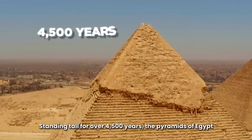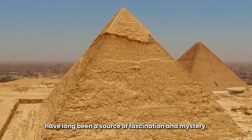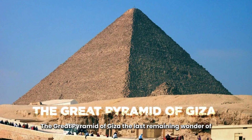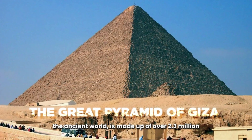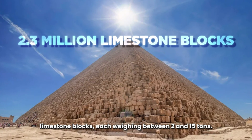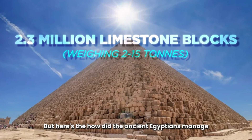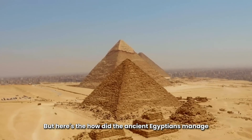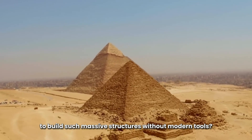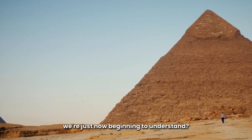Standing tall for over 4,500 years, the pyramids of Egypt have long been a source of fascination and mystery. The Great Pyramid of Giza, the last remaining wonder of the ancient world, is made up of over 2.3 million limestone blocks, each weighing between 2 and 15 tons. But here's the question: how did the ancient Egyptians manage to build such massive structures without modern tools? Could they have had secret techniques that we're just now beginning to understand?